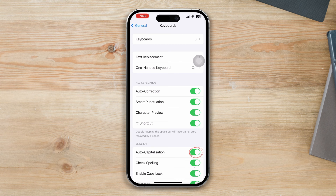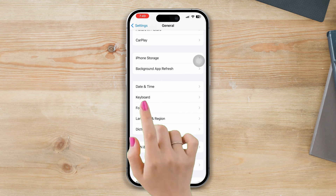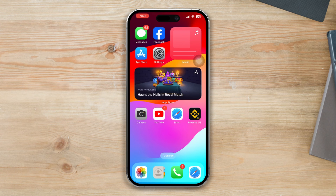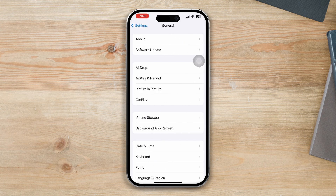Solution two: check whether spelling and predictive options are enabled. Open Settings, tap on General, then tap on Keyboard, and turn on the Check Spelling and Predictive options.